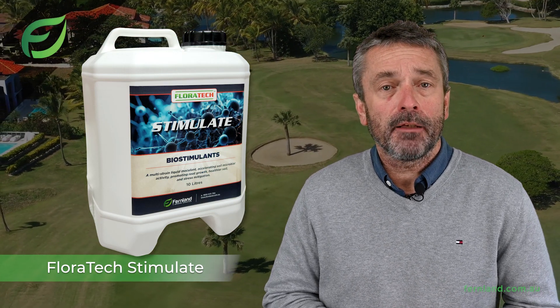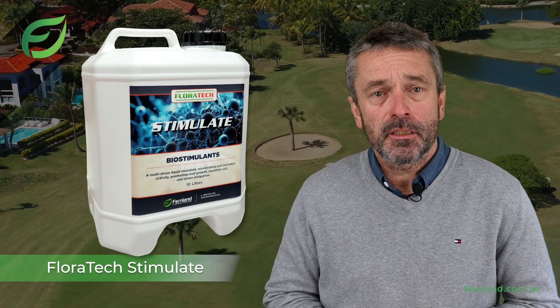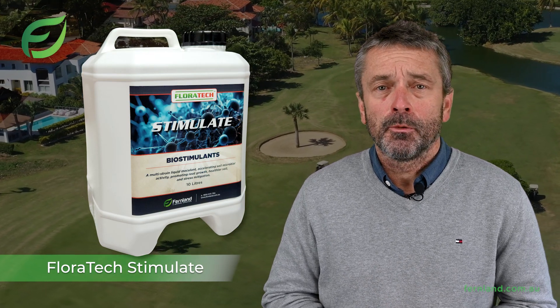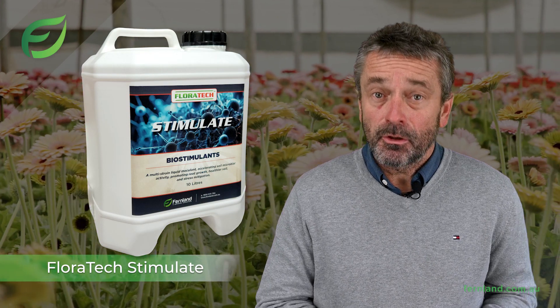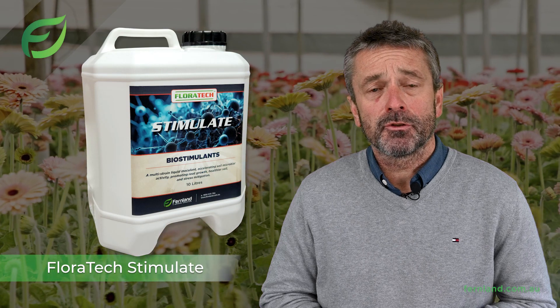Making nutrients more readily available to your plants, it even aids in the synthesis of vitamin B12 through cobalt interactions, which is a bonus for plant health. But the advantages don't stop there — Floratec Stimulate significantly improves your soil structure.